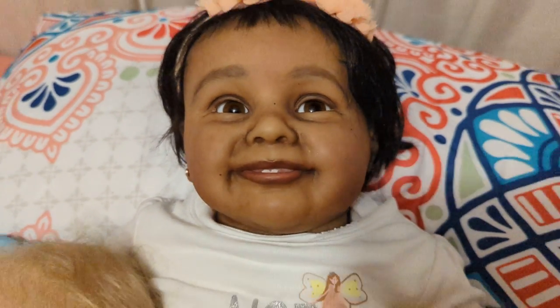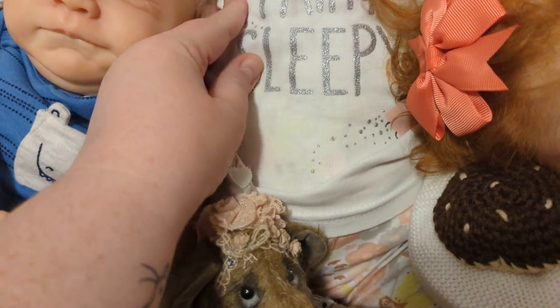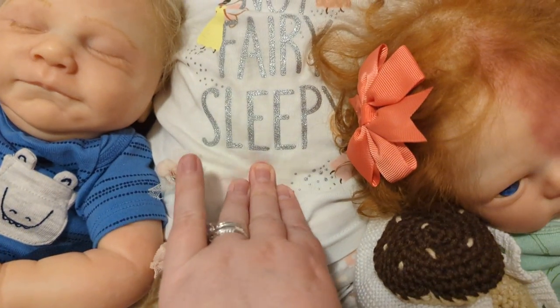Look at her little teeth — I love her so much. Look at this belly. I showed you guys her belly yesterday in that ramble video. Look at that squish!